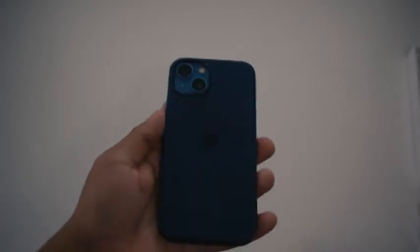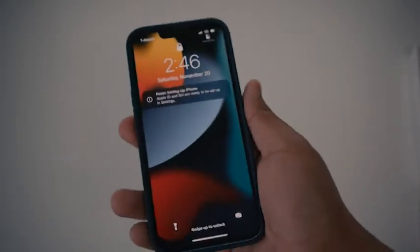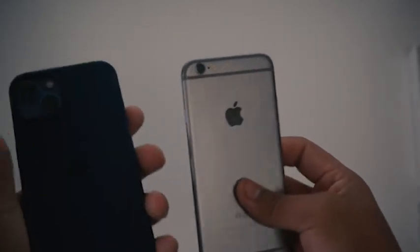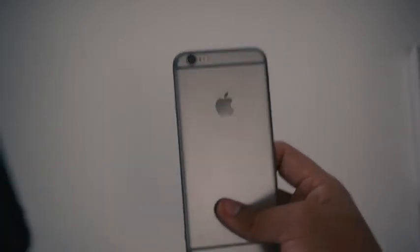That looks really nice, really clean. I'm so happy — I know you guys can't see me but I'm really happy about this. It's a huge upgrade from whatever this is, you know. I just can't believe I finally got the iPhone 13 after so many years of having this iPhone 6.